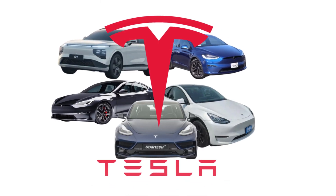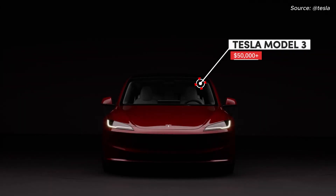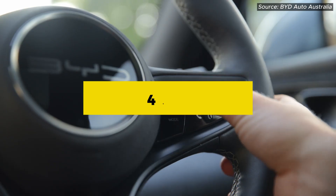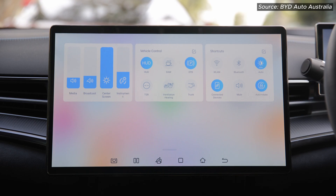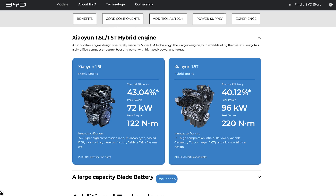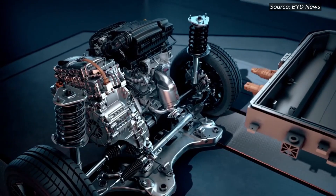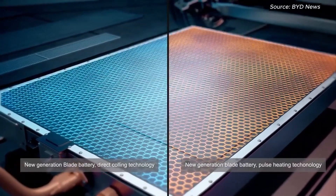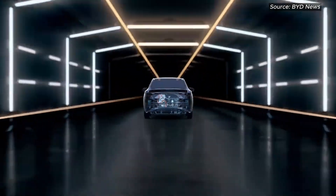While Tesla's sedans and SUVs boast ranges up to 600km and premium price tags north of $50,000, BYD reset the bar by unveiling a hybrid powertrain that converts 46.06% of fuel into forward motion and industry-leading thermal efficiency. By combining a compact 1.5-litre Atkinson cycle engine with high-torque electric motors, BYD's 5th generation Dual Mode 5.0 system delivers up to 200km of all-electric driving for daily errands, then seamlessly switches to hybrid mode for a combined range of 2,100km on one tank and one battery charge.